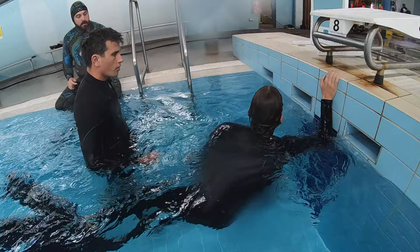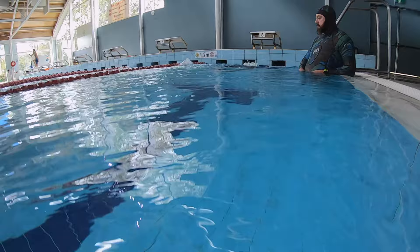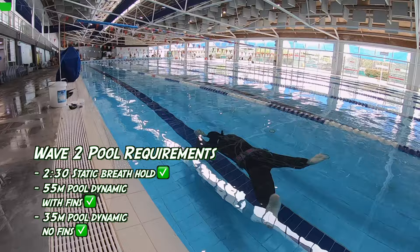Arthur did this huge 100 meter swim. Then we had to do 35 meters no fins. My technique was garbage, so I ended up going slowly, focusing on my technique, and didn't get the 35 meters until Dan said, 'Alright Felix, time to do the 35 meters so we can move on.'